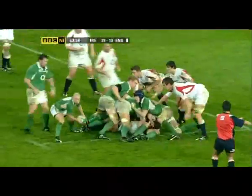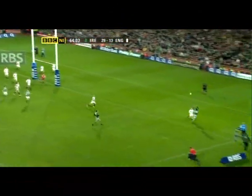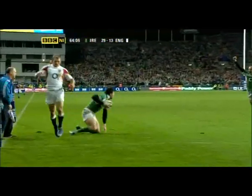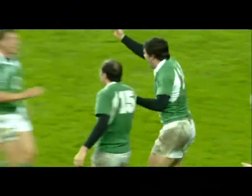Those legs are pumping, but Callaghan is in there as well, now Stringer, O'Gara, little chip for the massive Horgan, he catches, and he scores! Horgan does it again against England, and surely that must be it.